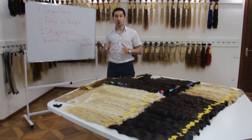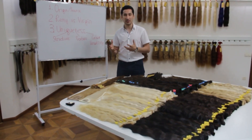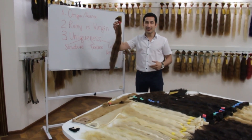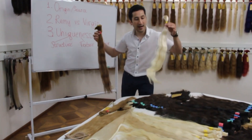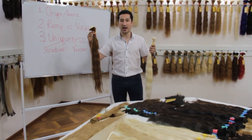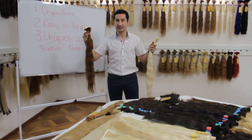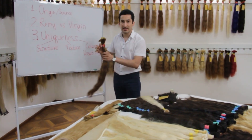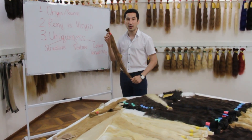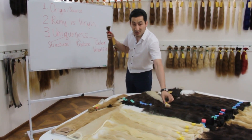The second point is Remy versus Virgin. What's actually the difference? A lot of people don't know the answer to that question. This is Remy hair and this is Virgin hair. This bundle is exactly 100 grams — why is it exactly standardized? The difference is that Remy hair is blended with multiple donors. It's not coming from a single donor, and the roots and the ends are all in one direction. That's called Remy.